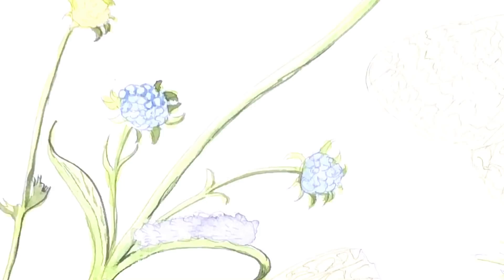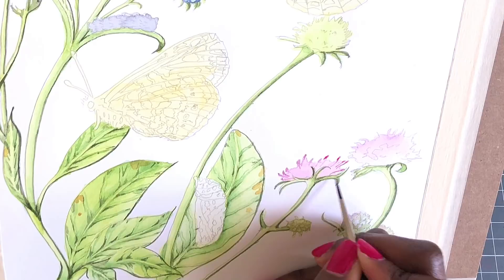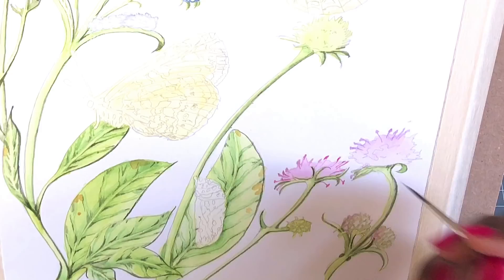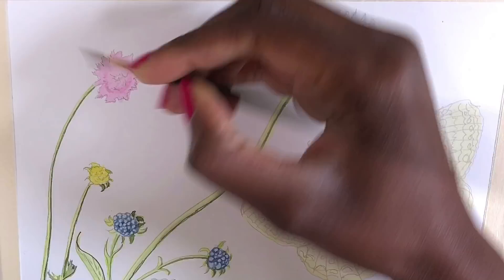I'm going to talk about an animal that's flourishing in what was formerly an urban area. My animal is the marsh fritillary, which is a butterfly. It's a vulnerable butterfly — it's protected in the UK and it's very rare to see it these days.